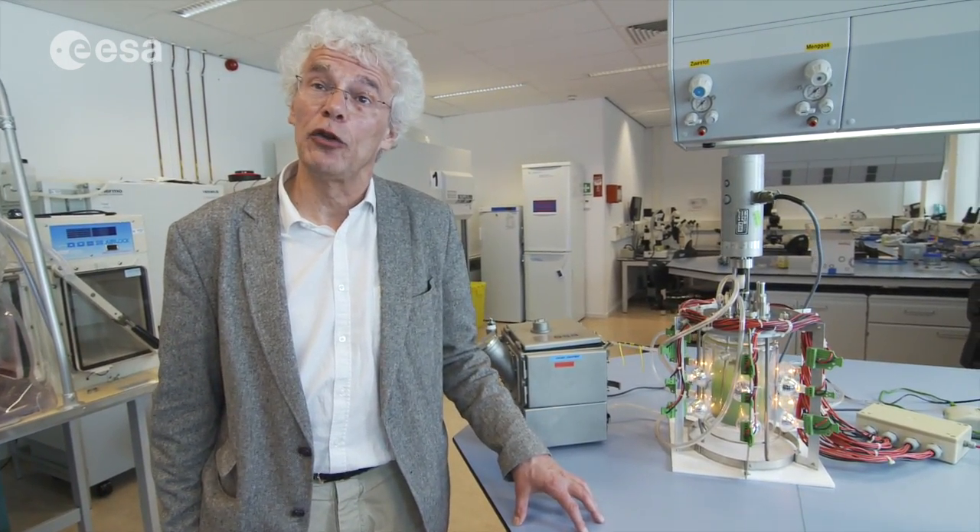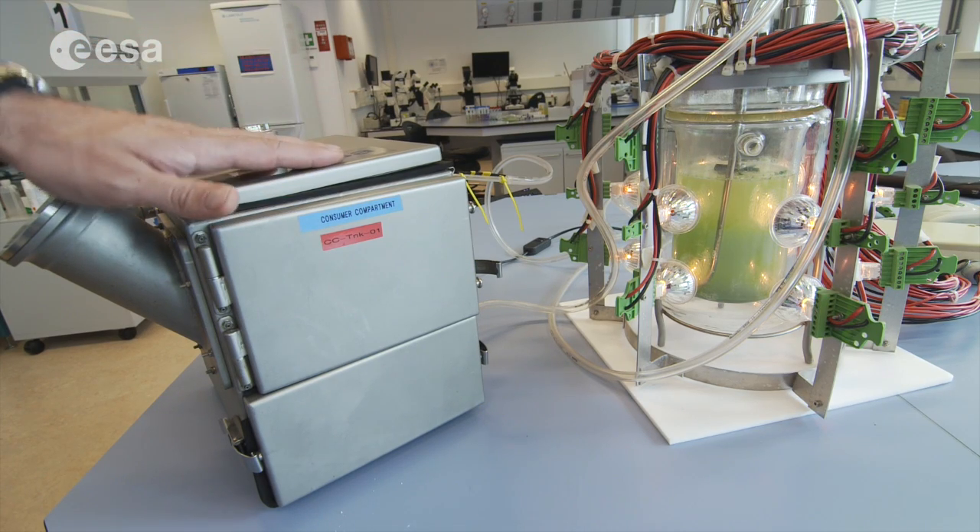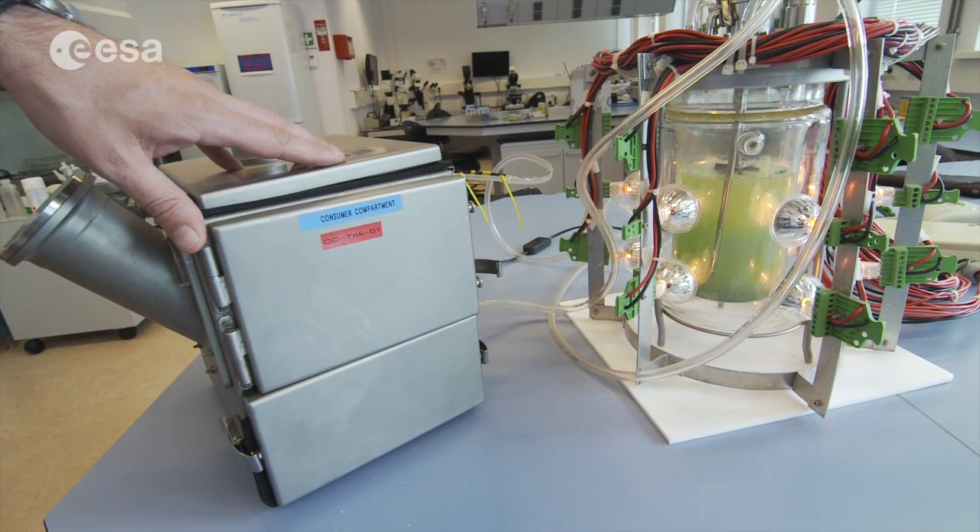The next step will be to transport this experiment to space conditions. Indeed, we are learning a lot from these experiments at laboratory scale and under space conditions. And from there, we will need to end up with full systems that will be able to support life in space — not for a group of animals, but for humans. This is the effort that the MELISSA consortium is making in trying to reach such a fascinating final goal.